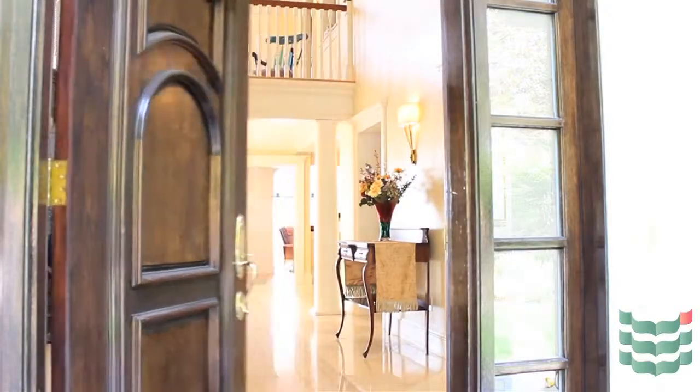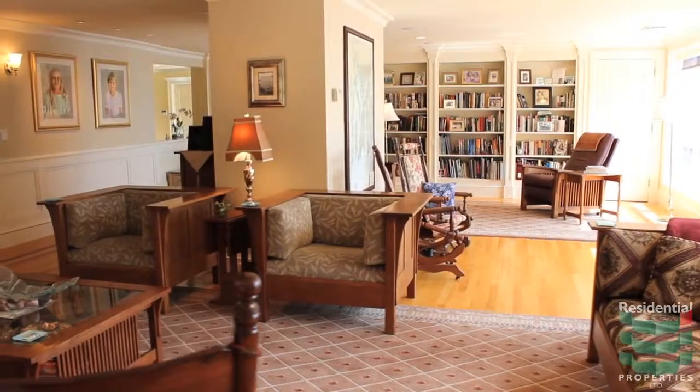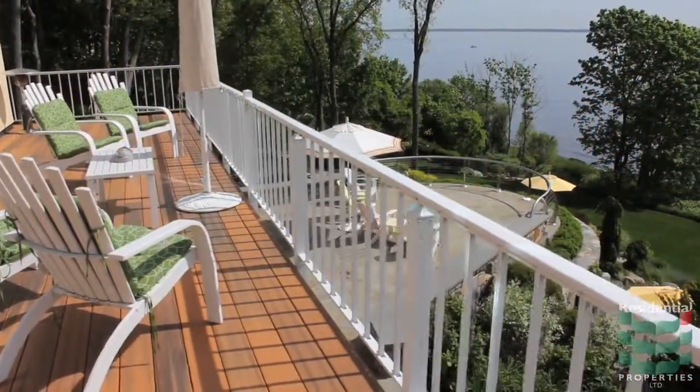Guests are welcomed into the impressive marble foyer that opens to the grand yet intimate living room with a wall of floor-to-ceiling windows and French doors that seamlessly extend the living area to a large deck overlooking the park-like grounds and the bay beyond.